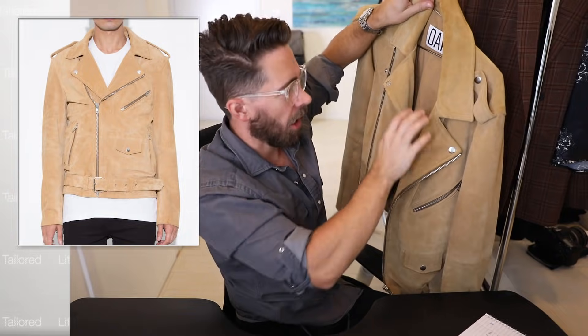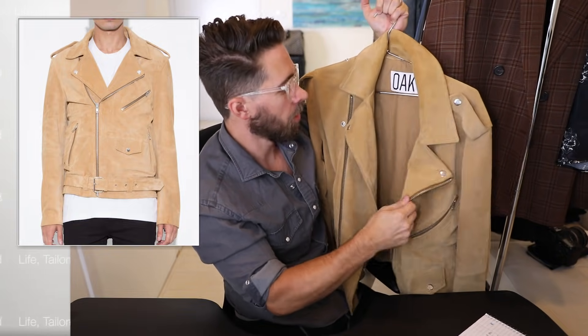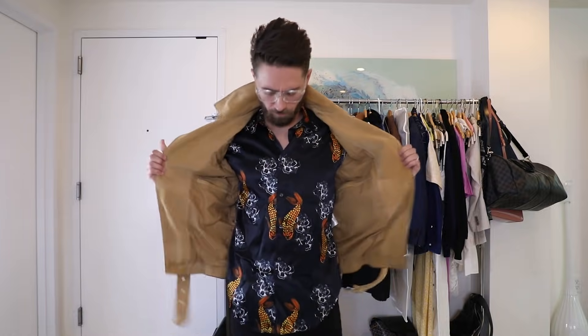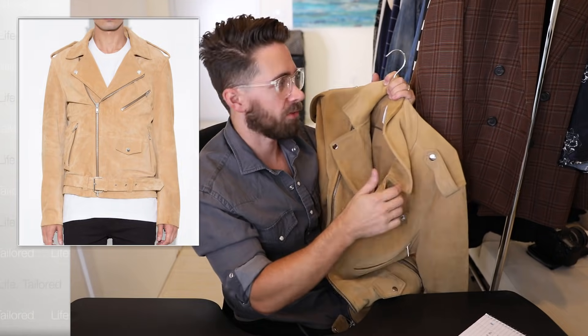Here's the Oak suede jacket — this thing is super heavy, giving me a pretty good lat workout just holding it up. You can see these massive belts with all the metal hardware. It's super heavy and keeps me pretty warm on a winter day, and the suede is just awesome. This is around the 500-dollar range, but sometimes Oak does a 60% off sale so you can score it for around 200 bucks. It's an awesome staple that goes really well with a lot of stuff for fall.